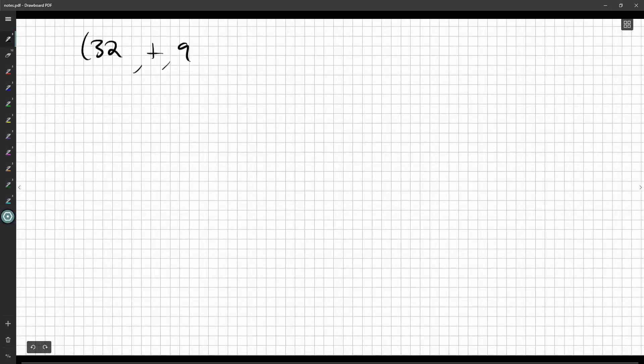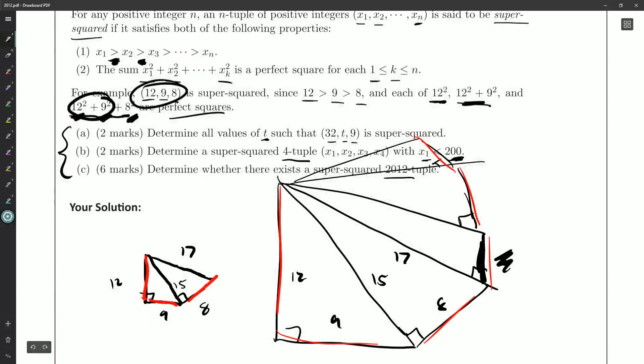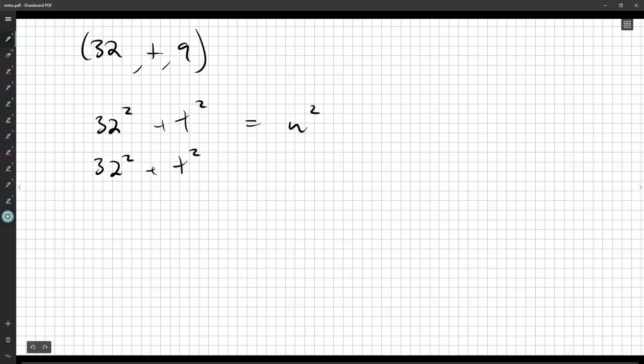For Part A we want (32, t, 9). What would we need? Well, 32² is not a problem, but I need 32² + t² to be a perfect square — call that u². Then I need 32² + t² + 9² to be a perfect square — call that v². So we really have u² + 9² = v².